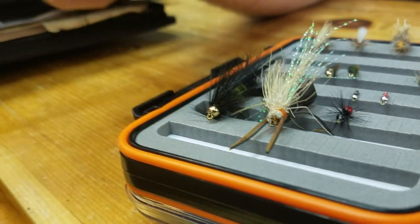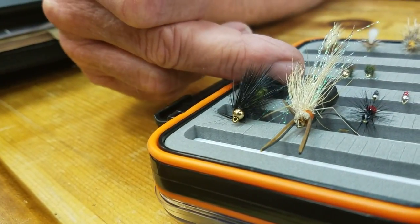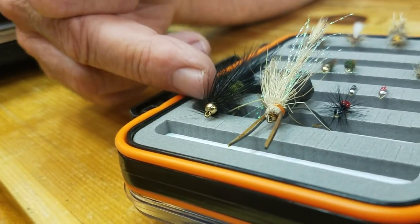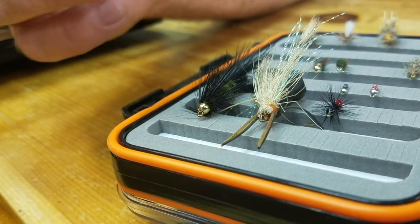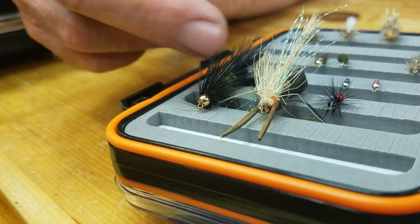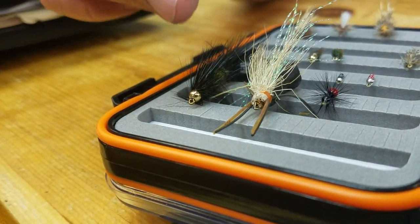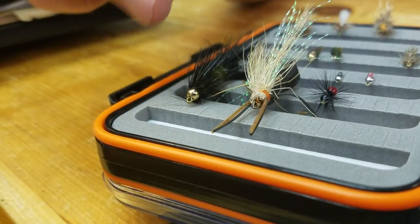A Woolly Bugger, in various different colors — this here could be a sculpin pattern. With a different color it could be a minnow pattern, or even a crayfish pattern. With a Woolly Bugger, we can simulate several different food sources in the water.